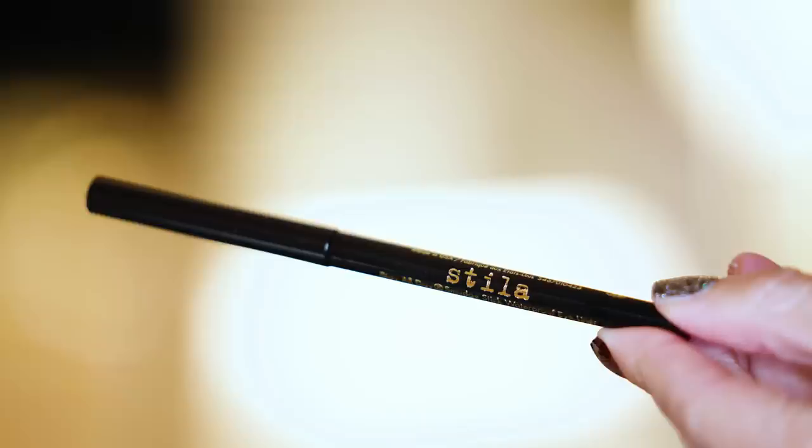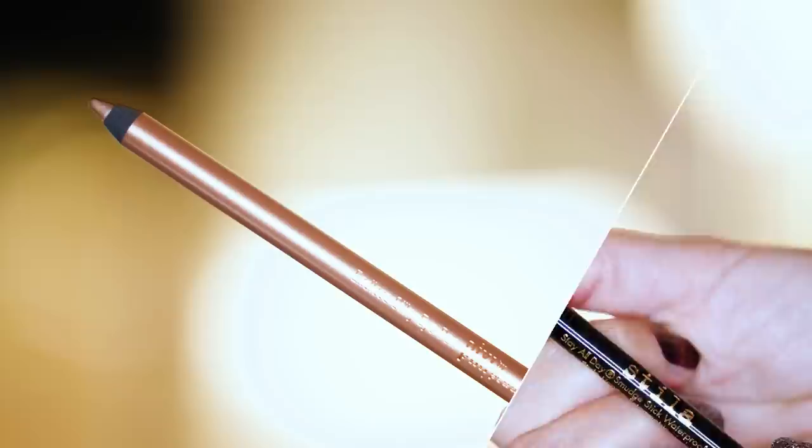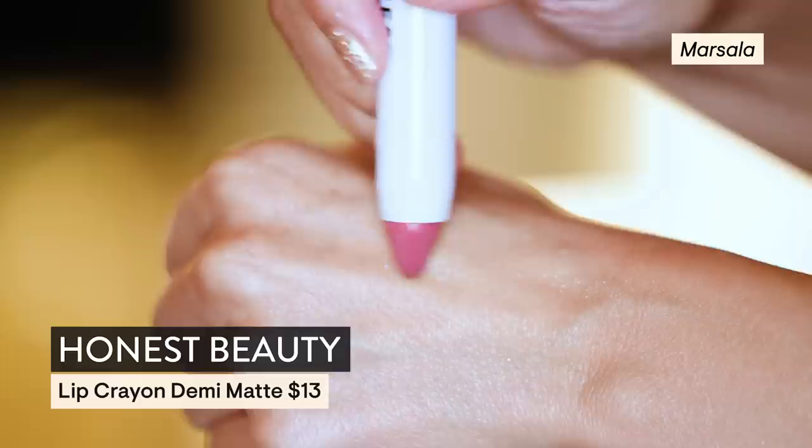This smells like absolutely nothing, and I'm fine with that because I am on fragrance time-out. I repurchased the Stila Stay All Day Smudge Proof Stick — I really love that. I also got my Pixie pencils; got rid of the old crusty dusty ones, and now we have new ones. From Honest Beauty I got the lip crayon in Marsala — it's the Demi Matte. I've used this before and I really do like it. I also got some Honest wipes.